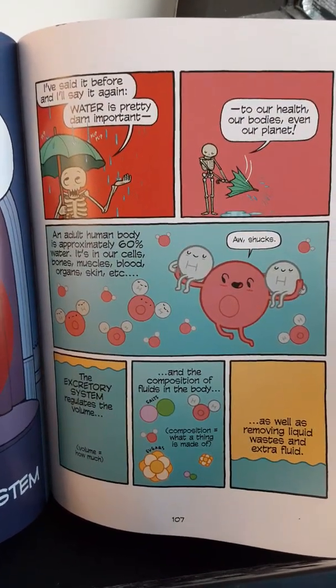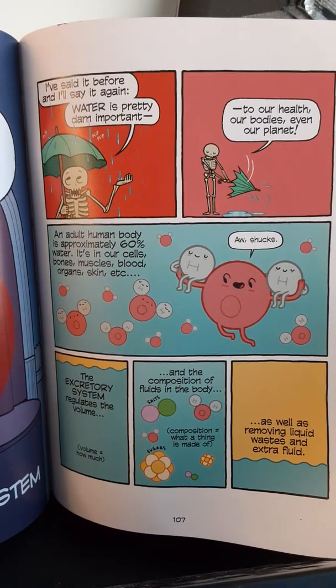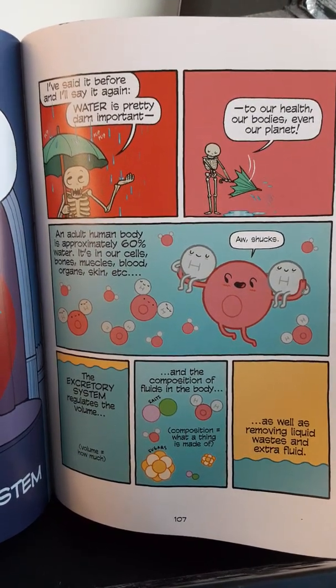An adult human body is approximately 60 percent water. It's in our cells, bones, muscles, blood, organs, skin, etc.